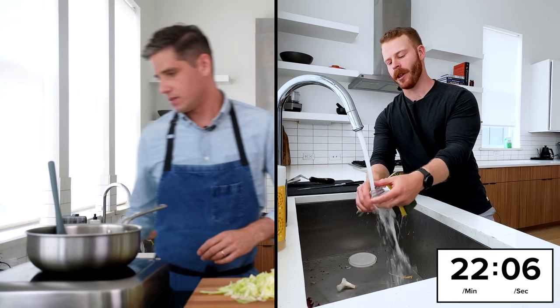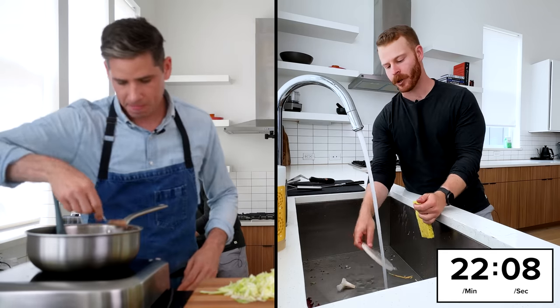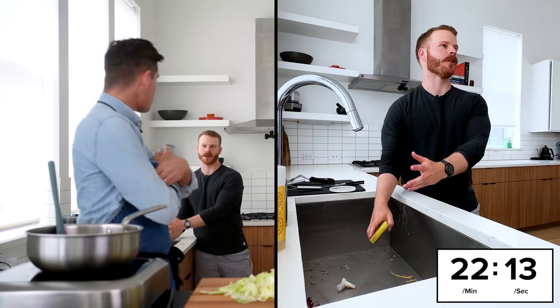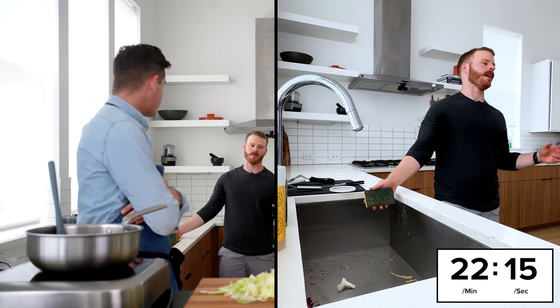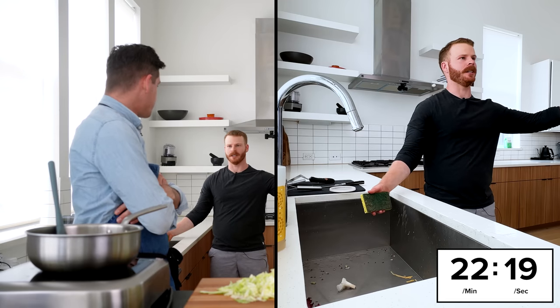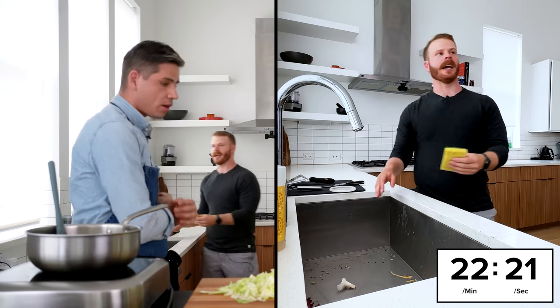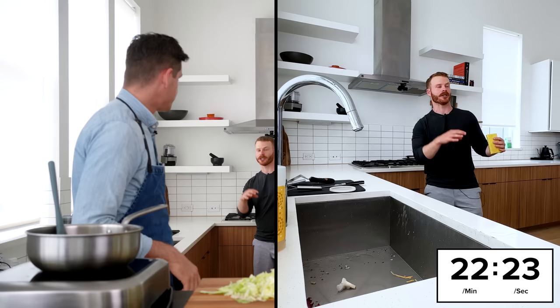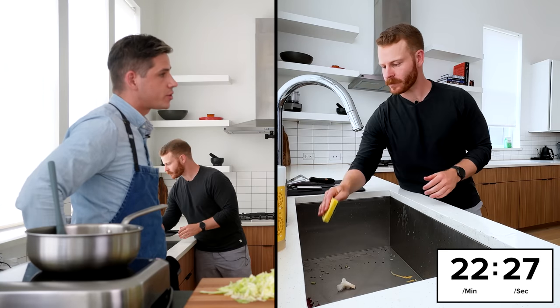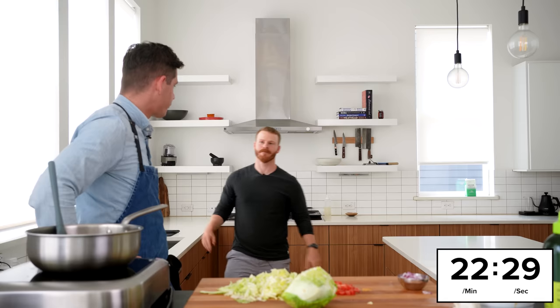Temperature is pretty big too. If something's super hot or super cold, the flavors are completely different than at room temp. The serving temperature is going to be different from what you're actually cooking at. Cold stuff needs to be way saltier.